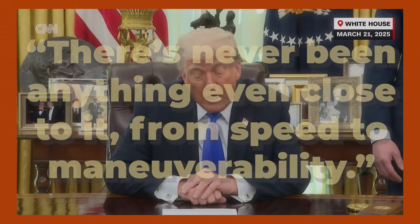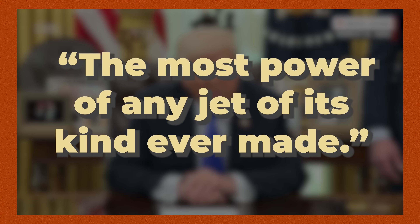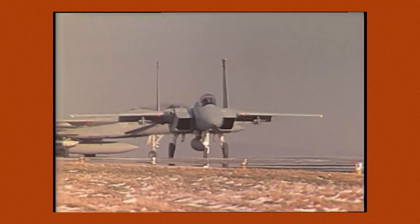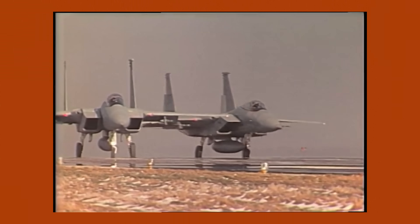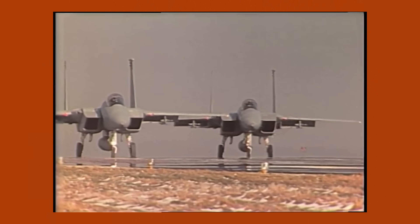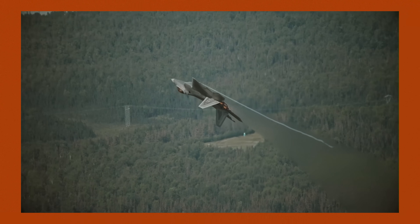We've seen some unofficial specs, with the president saying 'there's never been anything even close to it, from speed to maneuverability' and 'the most powerful of any jet of its kind ever made.' But maybe, kinda not. The thing is, the F-47 is actually expected to be as fast, if not slightly slower, than aircraft produced in the early 70s like the F-15, and will have maneuverability that's on par, if not slightly worse, than the aircraft that it's replacing.